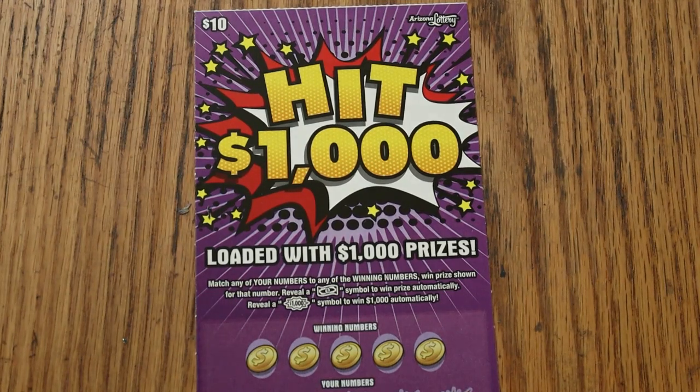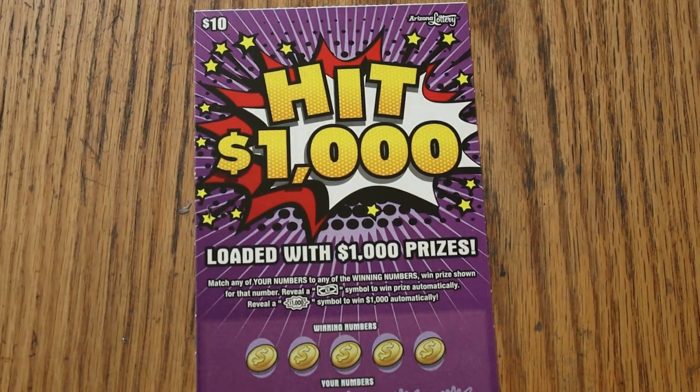What's up YouTube? AZ Scratchers here, and welcome to the October 8th edition of the One a Day in October series, featuring the Arizona Lottery's $10 Hit $1,000. Match your number to the winning number, find the dollar bill symbol, win the prize, and hit the $1,000 burst and you're doing fine.